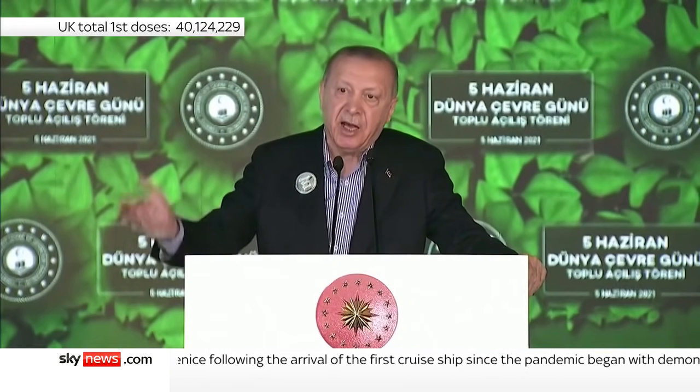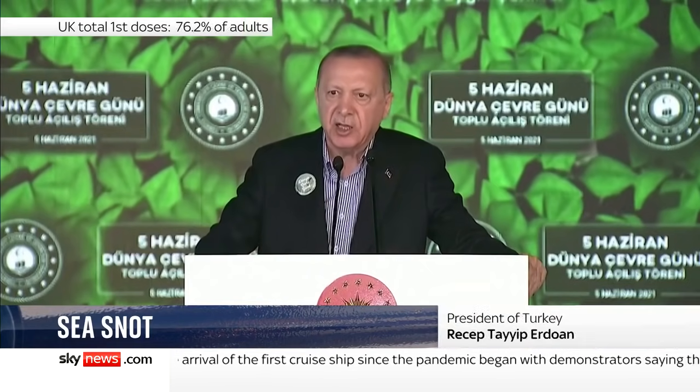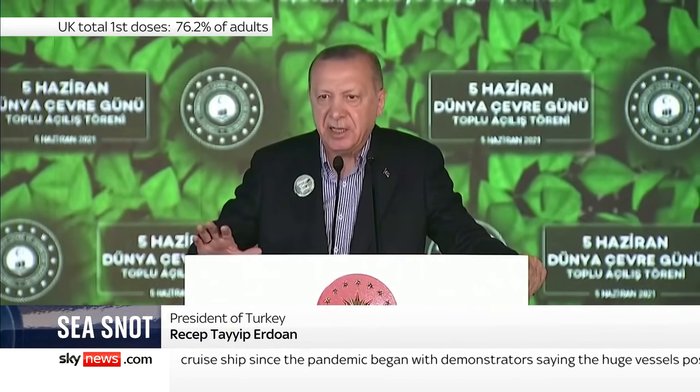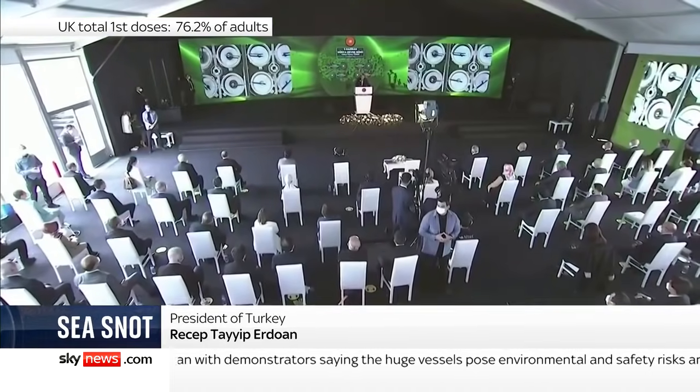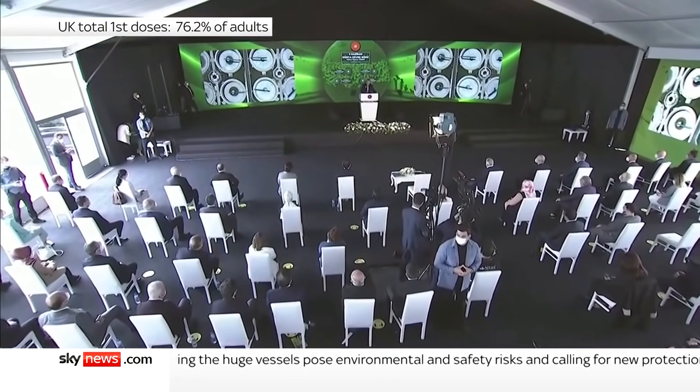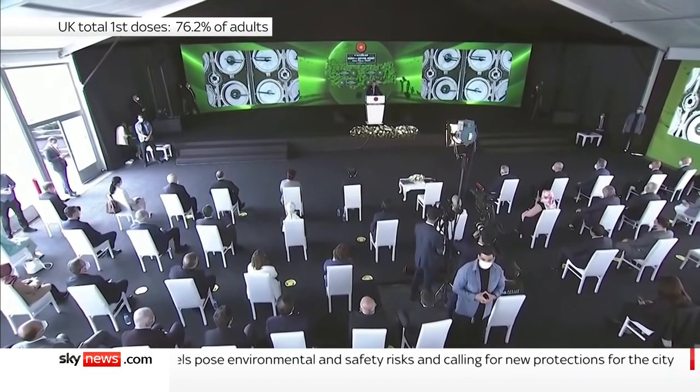Just like we cleaned Golden Horn, which was a greater trouble, hopefully we will save our seas from the trouble of mucilage. My fear is, if this expands to the Black Sea and comes to Marmara, from there the trouble will be enormous. We need to take the step without delay.